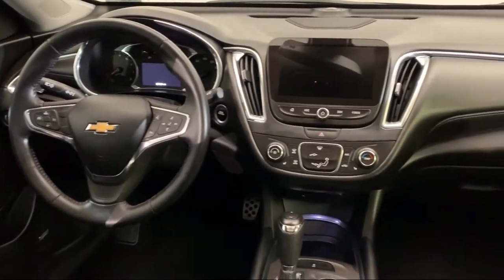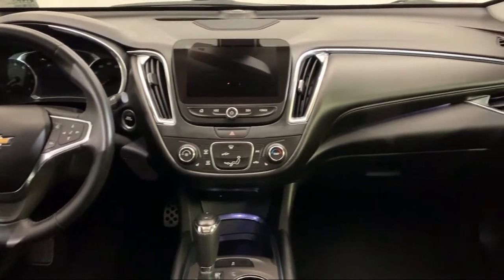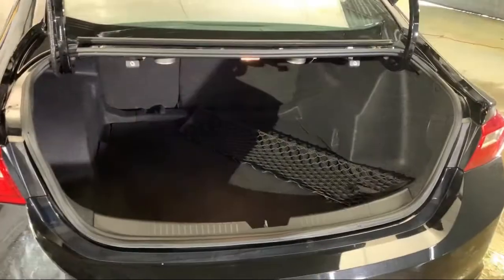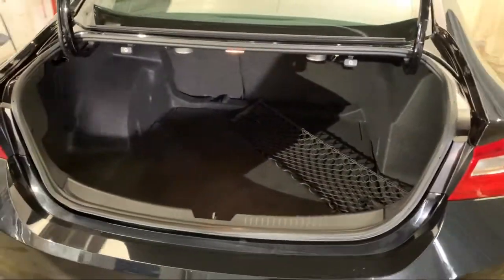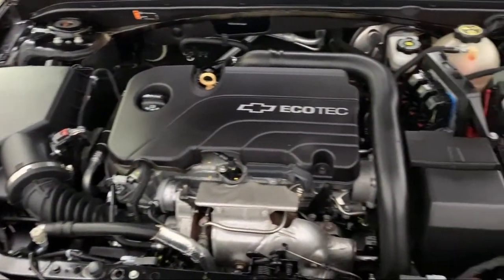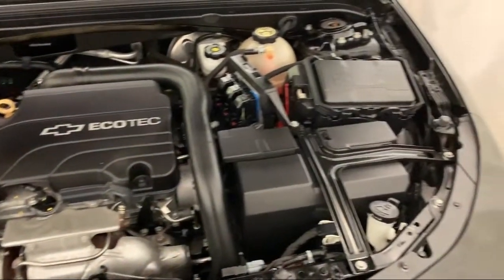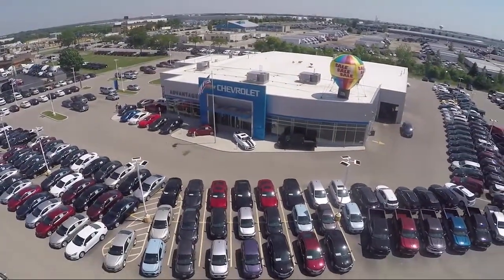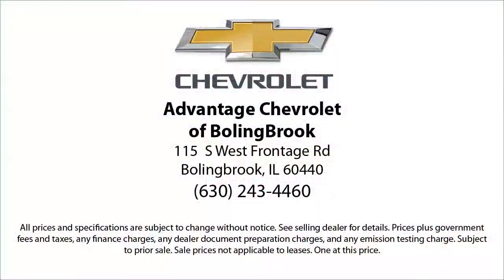Here at Advantage Chevrolet of Bolingbrook, we have been satisfying customers since 1999. We go above and beyond to make sure that you have the best possible shopping experience. We even offer pickups from O'Hare and Midway airports for our customers. Here at Advantage Chevrolet of Bolingbrook, we can't be beat, so visit us today. We are conveniently located just off I-55 on Route 53, South Bolingbrook, exit 247.